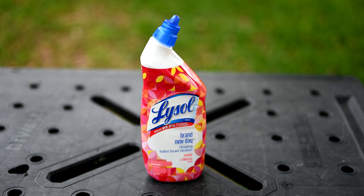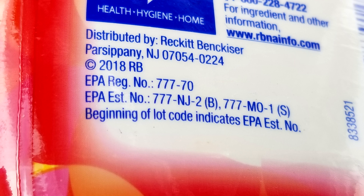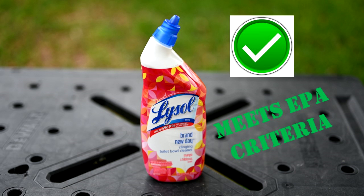Now we look at the Lysol toilet bowl cleaner. Let's flip it around and we can see the EPA registration number for this product is 777-70. This meets the EPA's criteria for use against the coronavirus.